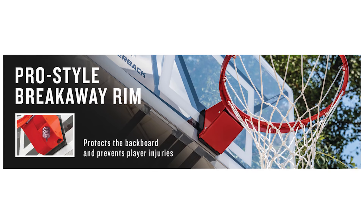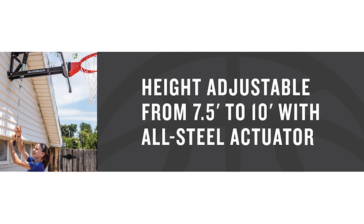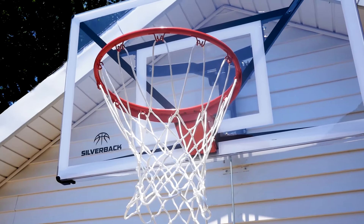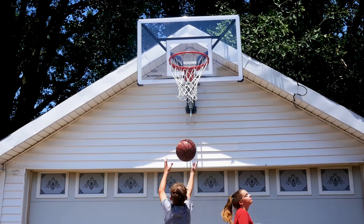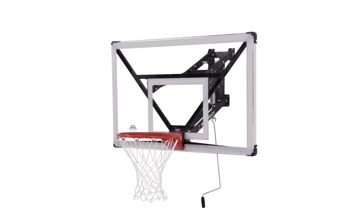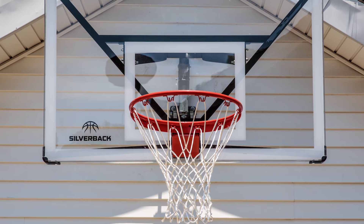The spring-operated breakaway rim flexes under pressure just like professional rims, protecting the backboard and preventing player injury. It's equipped with an all-steel crank actuator that allows easy adjustment from safety-approved 7.5 feet all the way up to NBA and NCAA regulation 10 feet in height. The slanted steel pole is directly connected to the frame below the sloped base, strategically designed to provide even weight distribution and increase stability. The weighted ballast wheels assist in creating a center of gravity, while the rear kickstand prevents it from tipping over. This basketball hoop is ideal for both indoor and outdoor use.